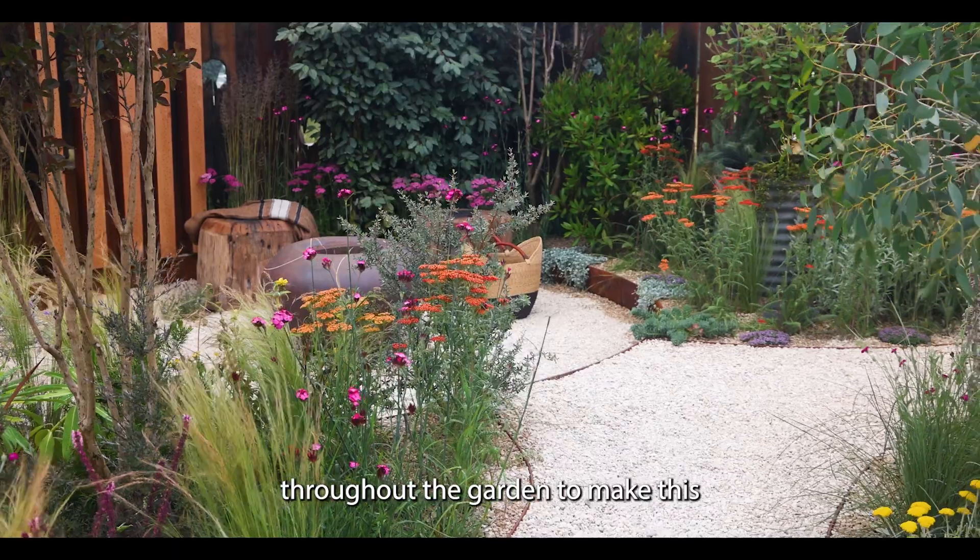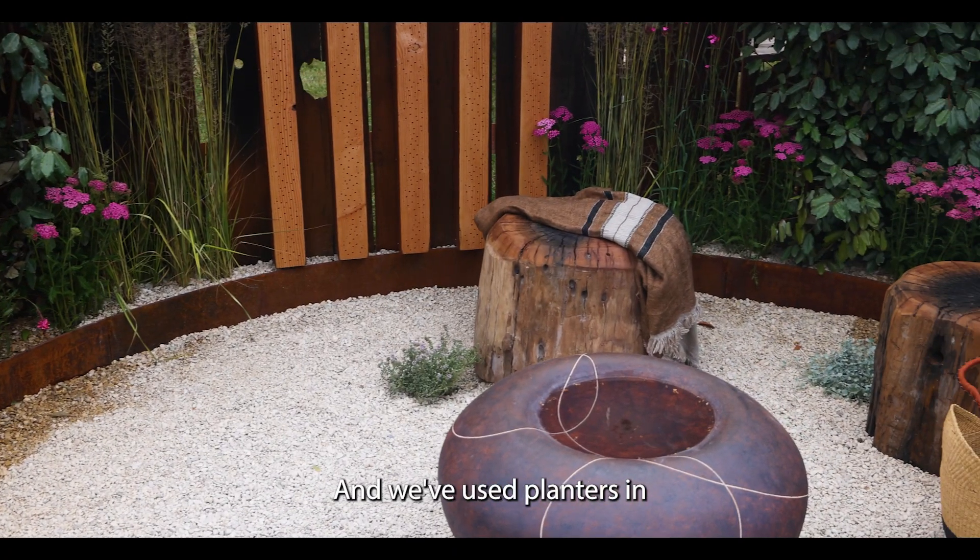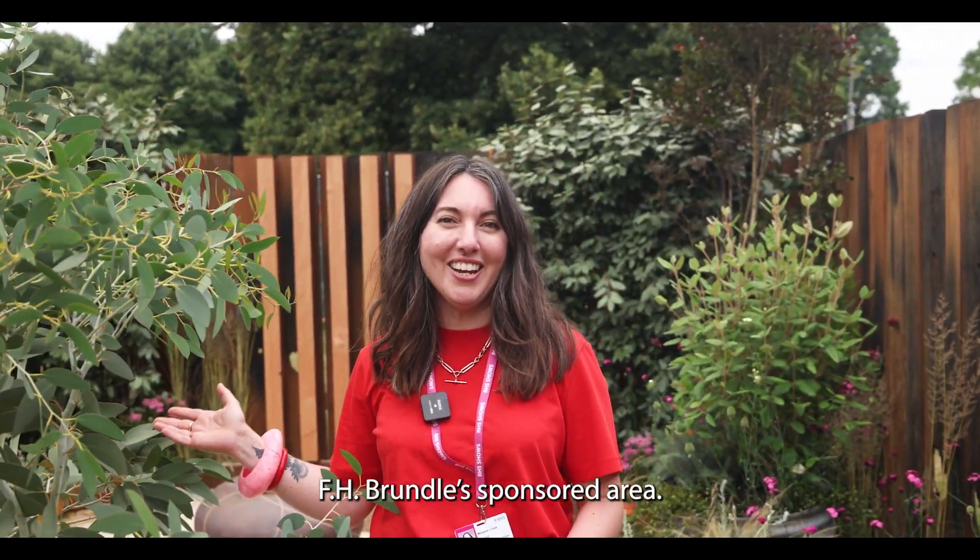Welcome to the Climate Forward Garden sponsored by FH Brundle featuring Straight Curve. We've loved working with Straight Curve throughout the garden to make this warm embrace of a conversation pit, and we've used planters in FH Brundle's sponsored area.